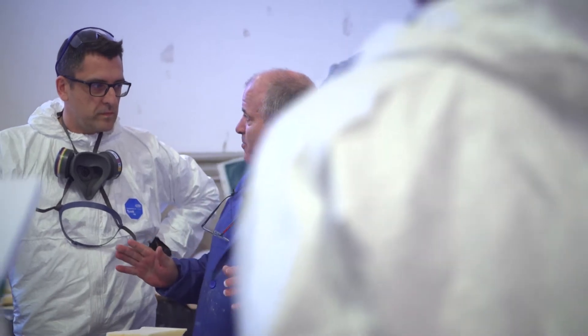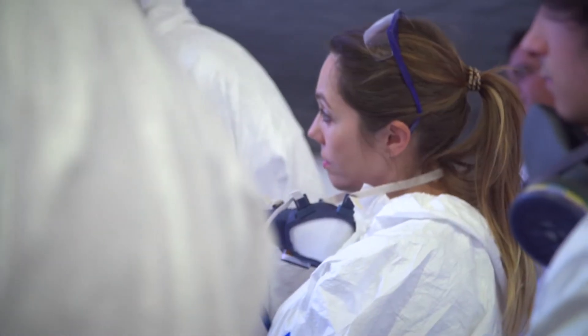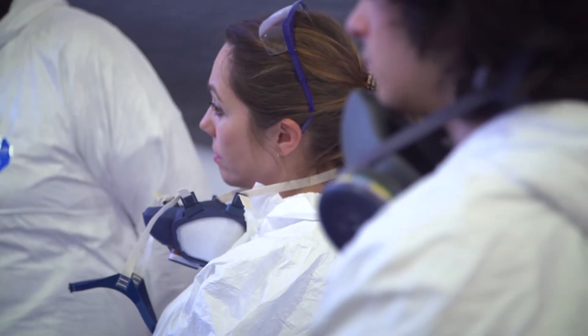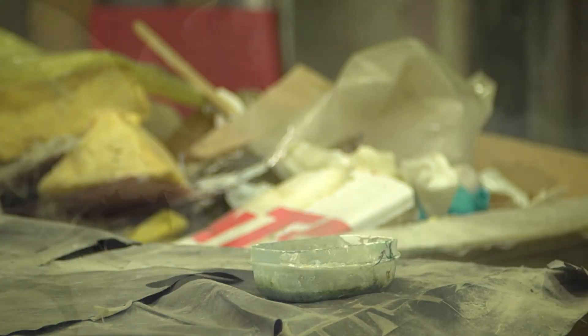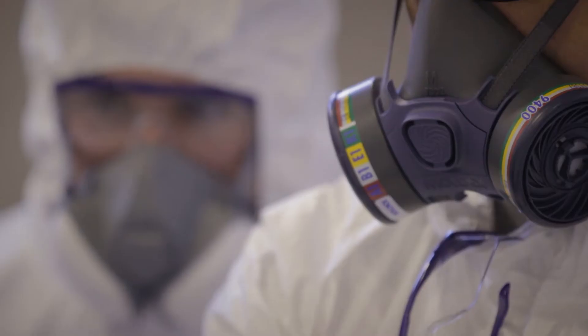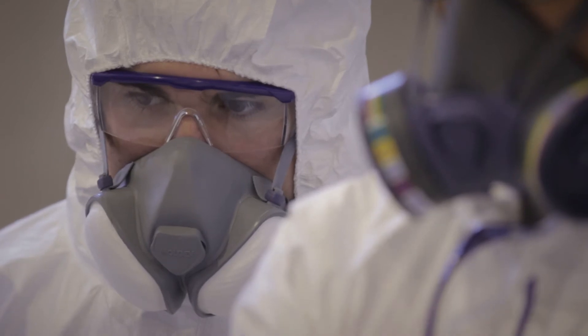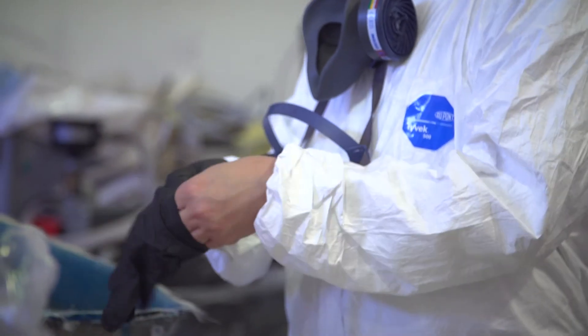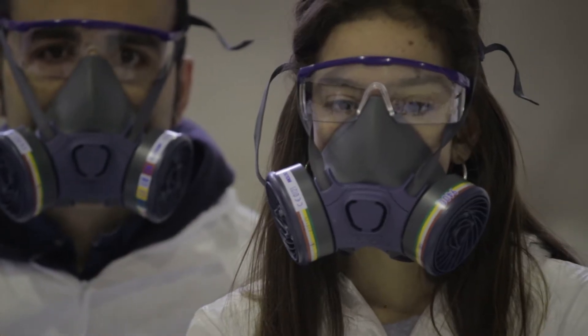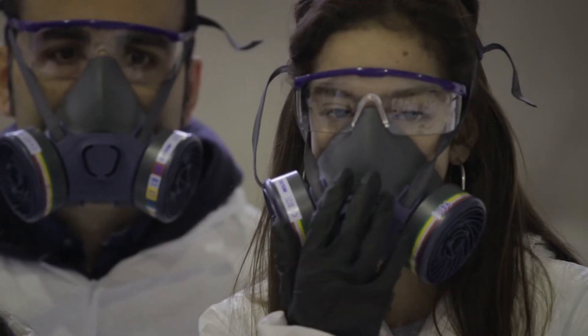The work suit will avoid contact of irritating products with the skin. The size must be appropriate to reduce the chances of accidentally spilling materials. The solvents contained in the resin release harmful vapors, which is why a mask with filter is necessary. Equipment to extract gases in the workshop is also needed. Goggles and gloves prevent irritating products from coming into contact with skin and eyes.